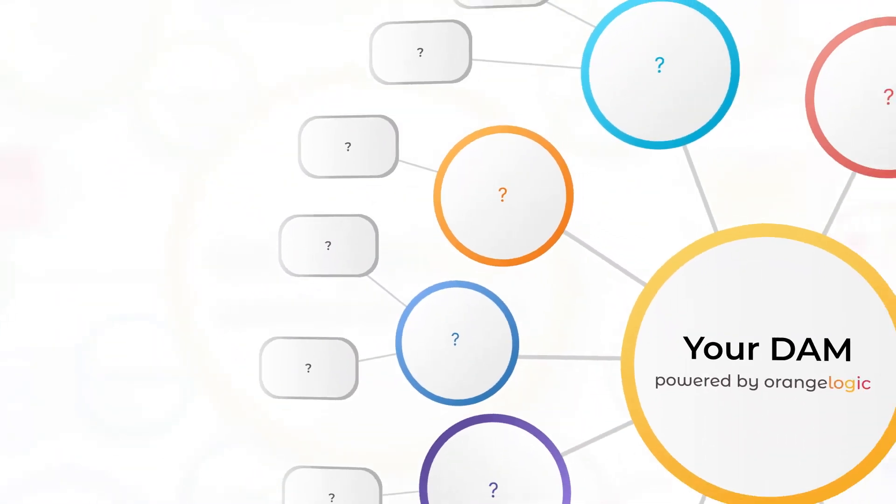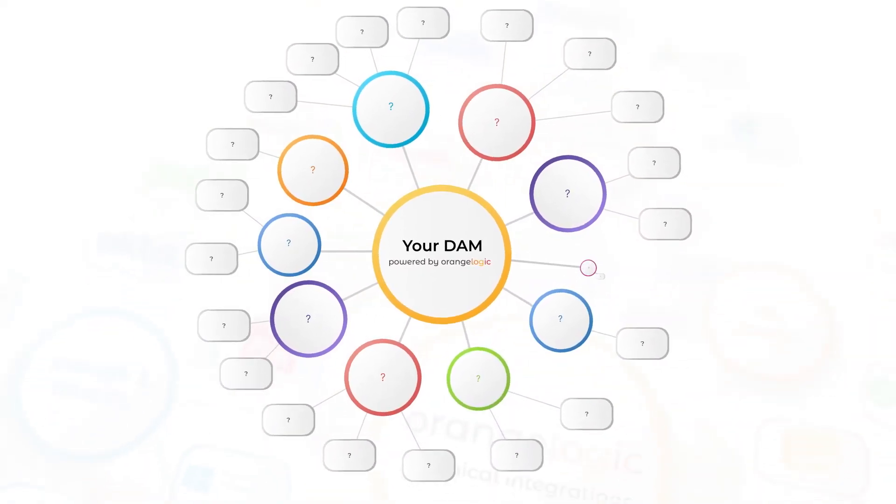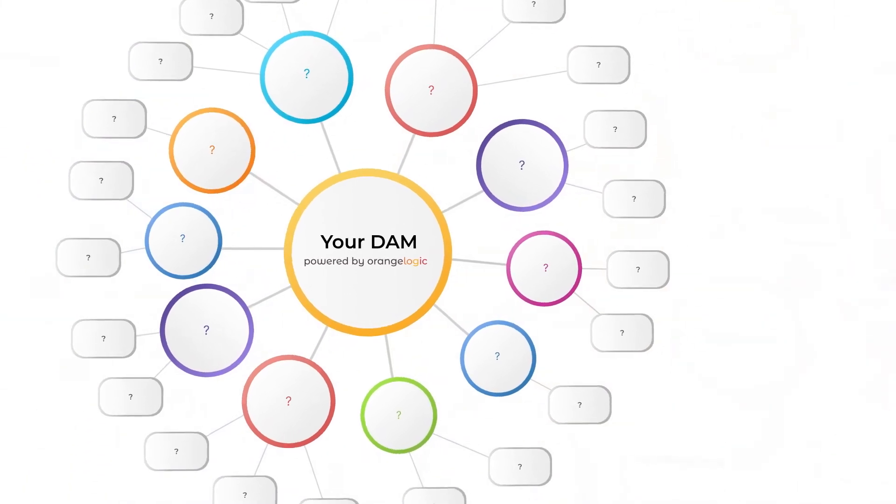Even with all this integration at your fingertips, it's impossible to predict the technology landscape of the future. Our API-first model ensures that your DAM will be future-proofed to grow along with evolving technology.